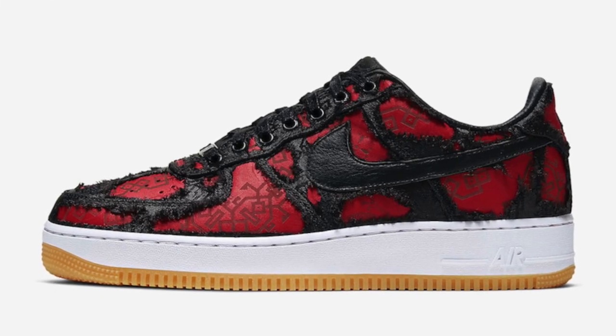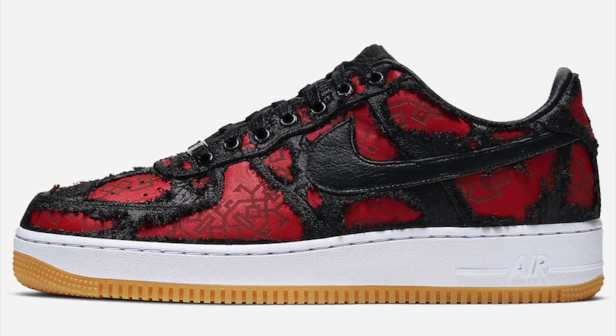One thing that might help this shoe grow in terms of resale would be the under textile of the shoe. If it is actually a crazy color or crazy design under the textile, that might boost the resale. But if it's like a white color and it doesn't look that nice, the shoe would probably lower in price.